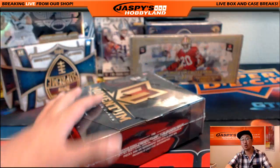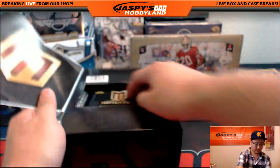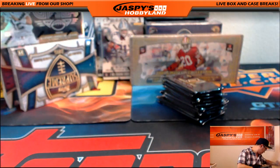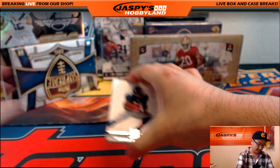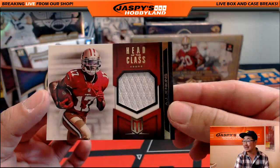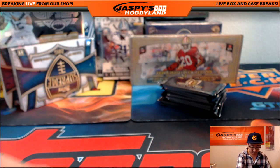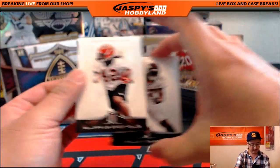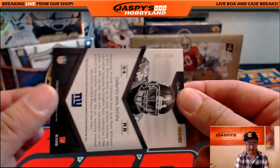The momentum's right here — this is 2012 Momentum. Three cards per pack on this one. We have Ahmad Bradshaw in the front, Peyton Hillis in the back, and AJ Jenkins Head of the Class — nine out of 249. Willis McGehee and Ben Jarvis Green-Ellis, the law firm. And there's David Wilson, Head of the Class for the Giants — 005 out of 249.